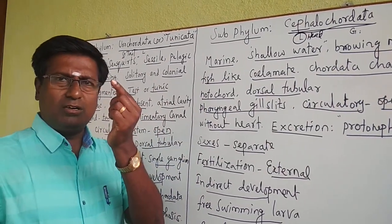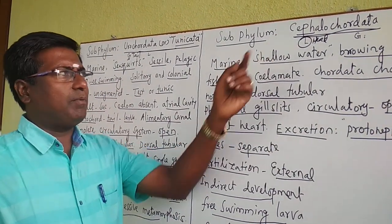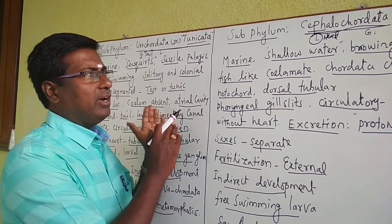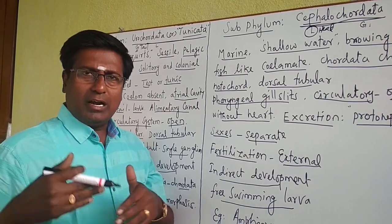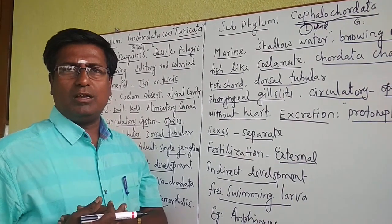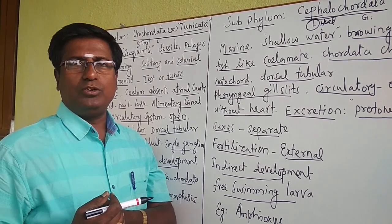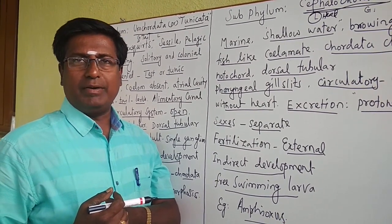To summarize: in Urochordata the notochord is present in the tail region, while in Cephalochordata the notochord is present in the head region. Some more subphyla and classes will be discussed later. Thank you, today's session is over — have a nice study.